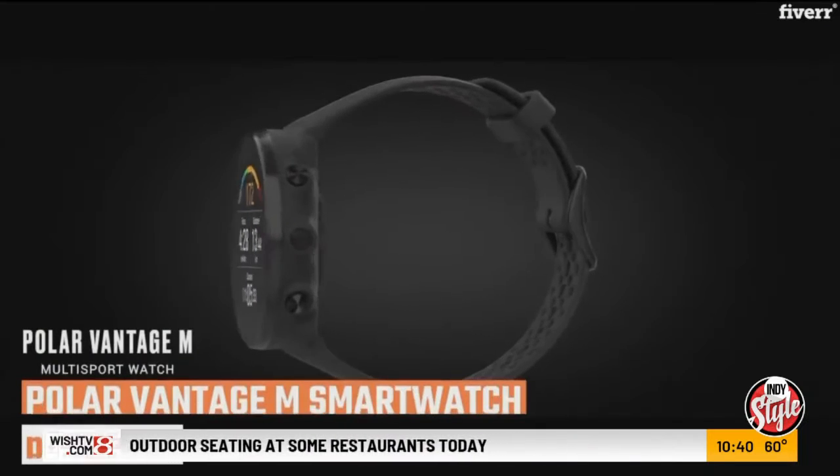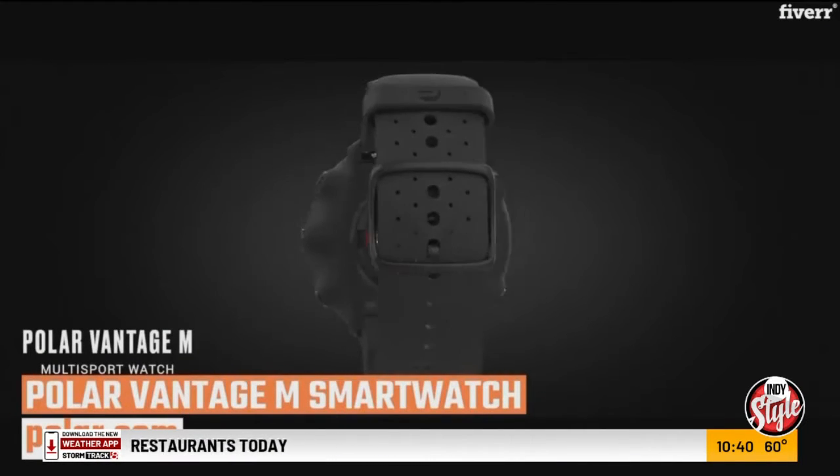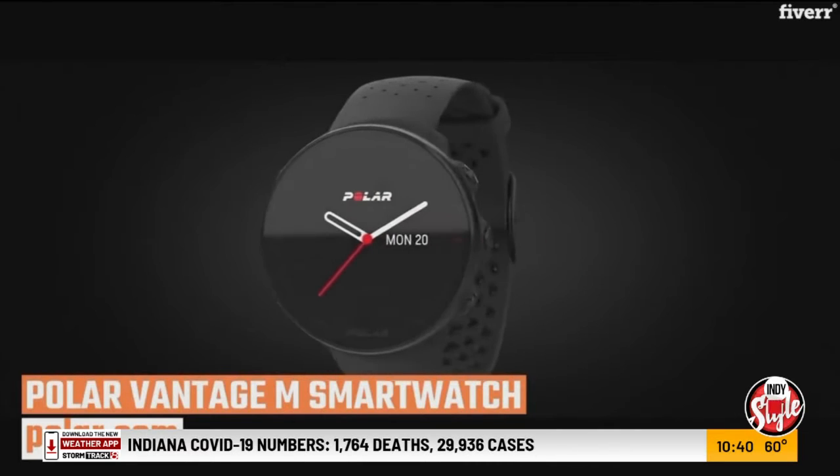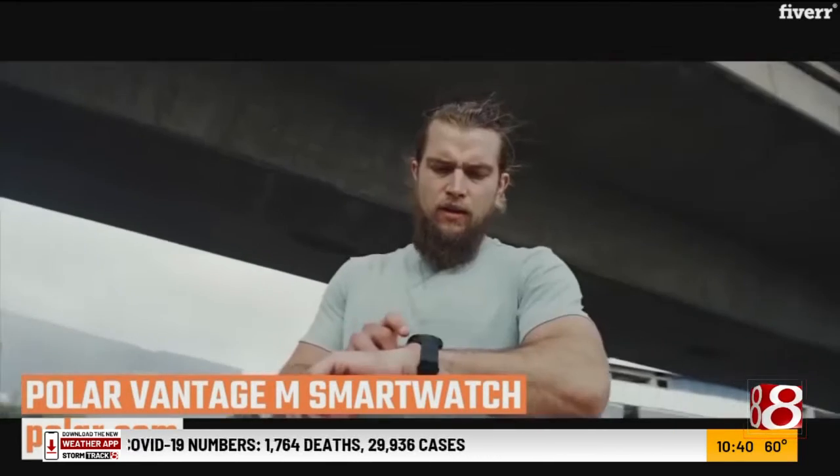The second is the Polar Vantage M. This is a multi-sport fitness and smartwatch, at $280. It's got a great heart rate sensor and GPS built in. It's got an electronic skin contact sensor, so it knows when it's on your wrist. You can customize your workouts for running, swimming, jogging, mountain climbing, etc., and it lasts for 30 hours.